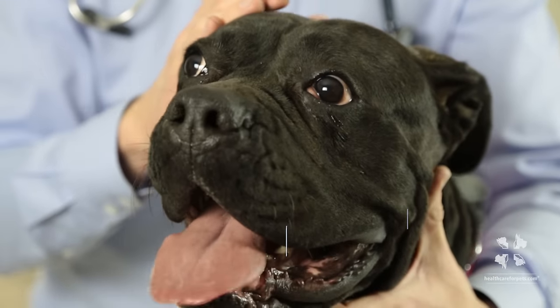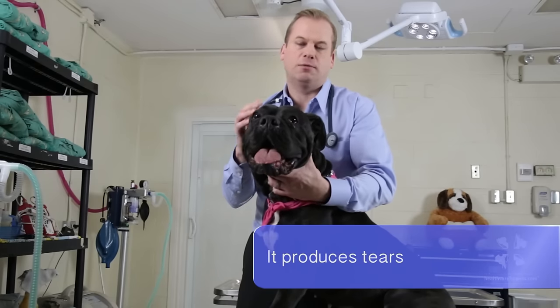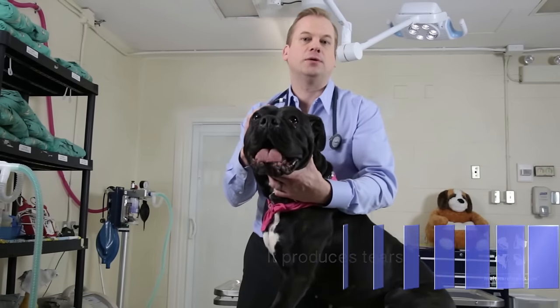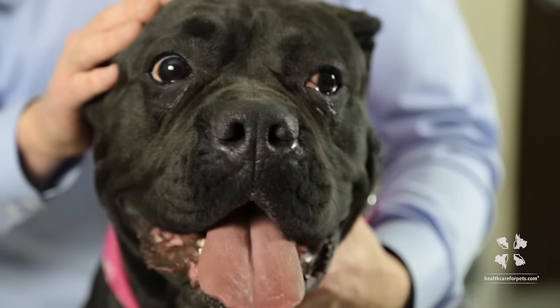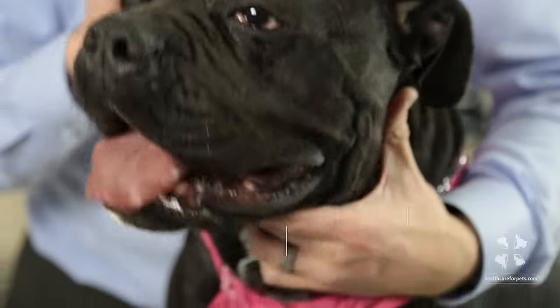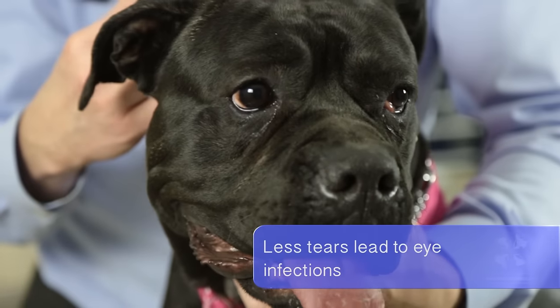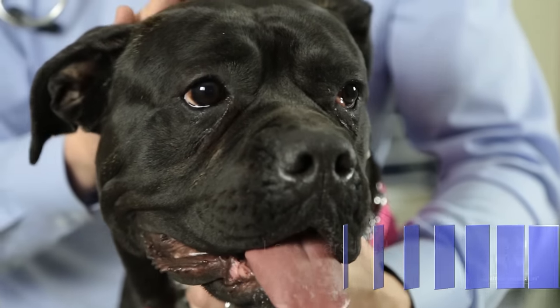This is a gland that produces tears. If this gland remains in this position, over time it will get more red, inflamed, and irritated, and can be painful to the dog. It can also start to produce less tears, and when it does, it won't wash debris and things out of the eye as well as it would when it normally functions.